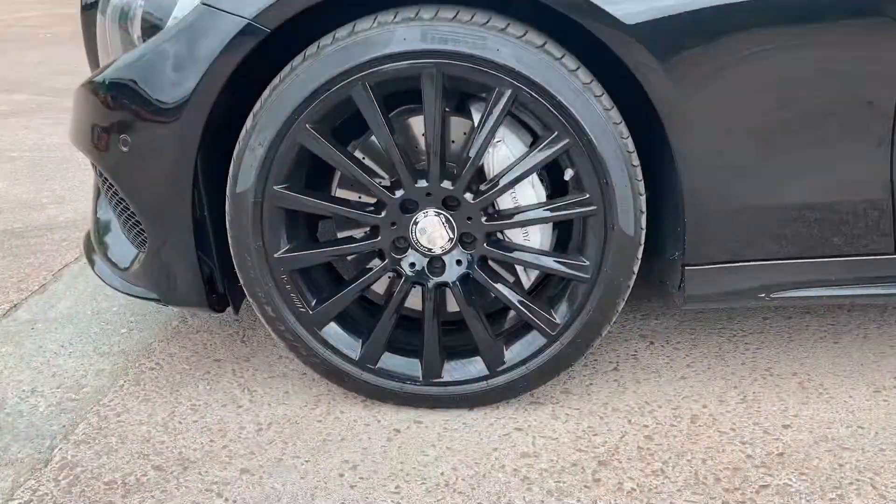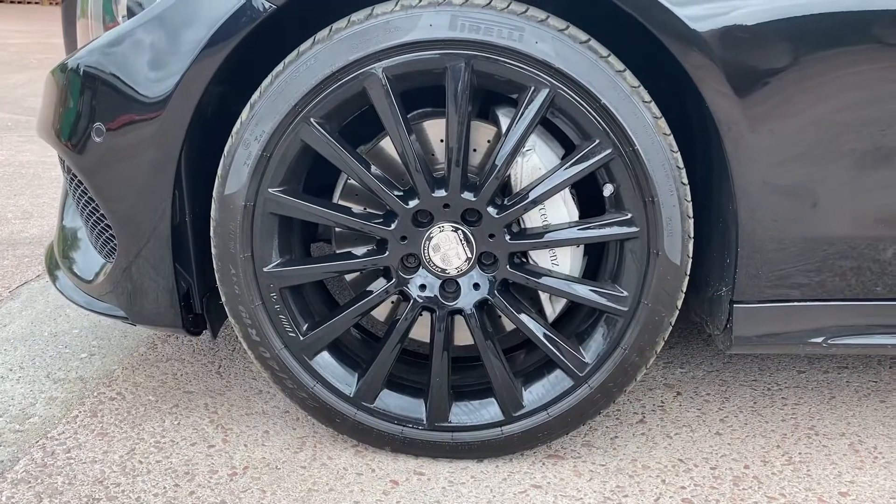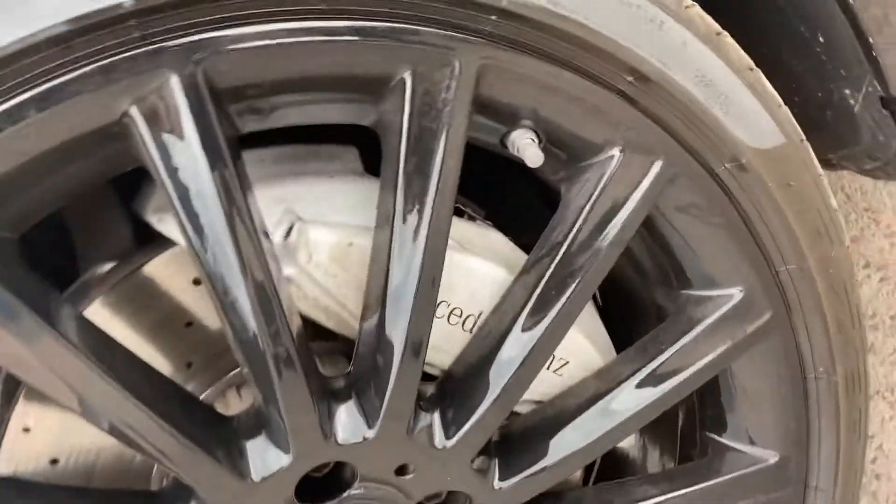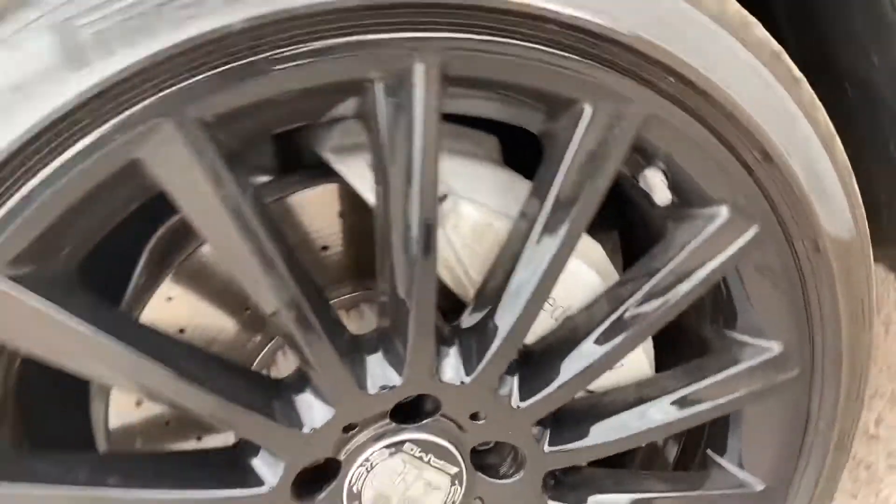It features the 19-inch AMG Line Premium Twist alloy wheels, again in black with the AMG centre caps, and the larger brakes as you would expect from the AMG Line Premium.